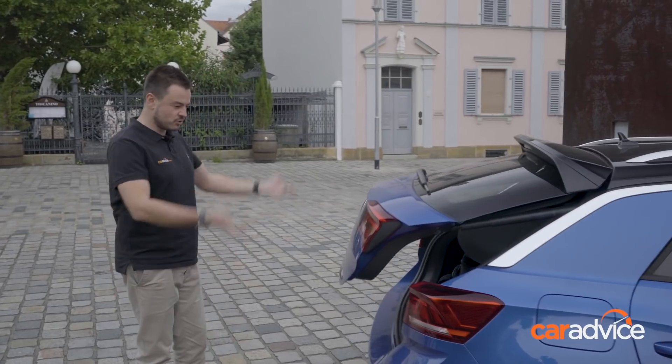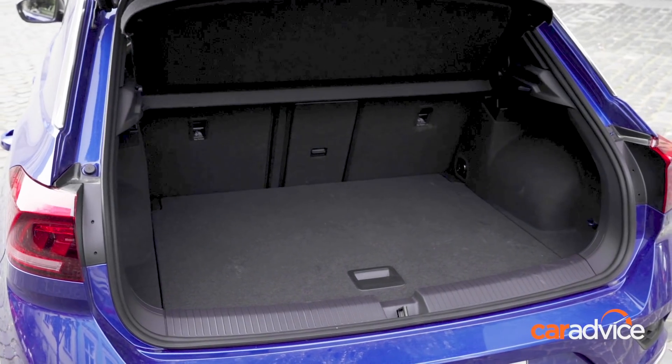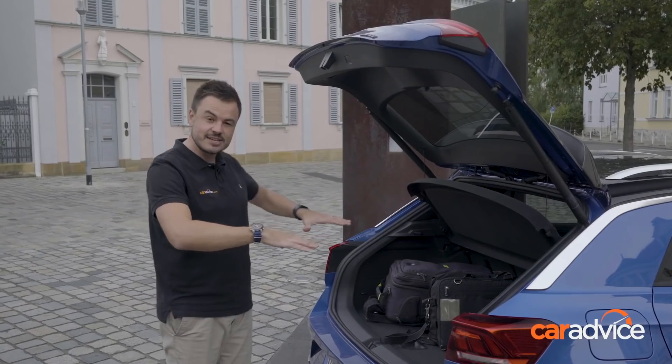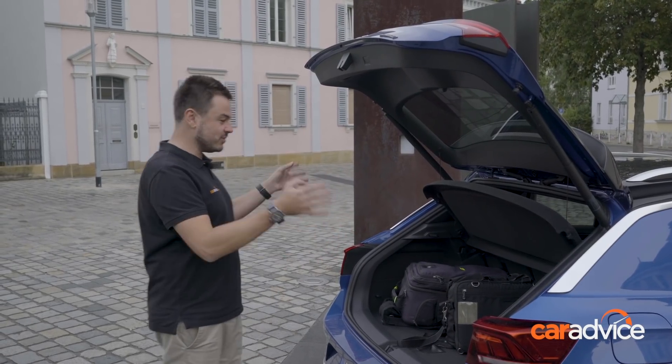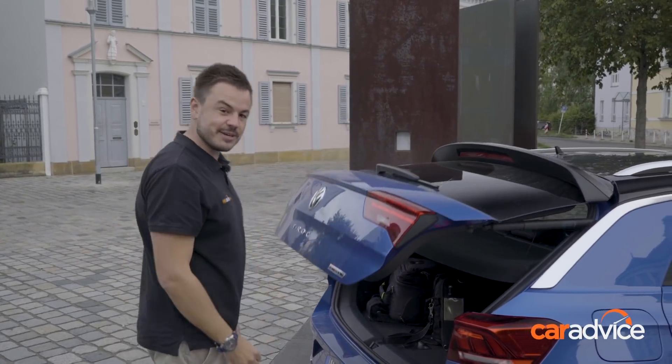You push that Volkswagen logo, it cracks open — this one's got the auto tailgate on it. 445 litres, so that is a really good space. You've got 60-40 split folding seats and isofix points on the two outboard seats as well, so it is a very functional interior. But you're going to love the infotainment and the tech, so let's take a look.